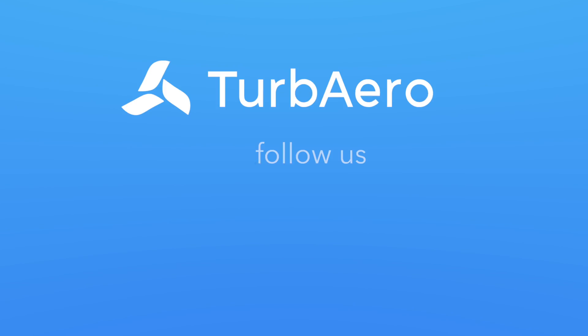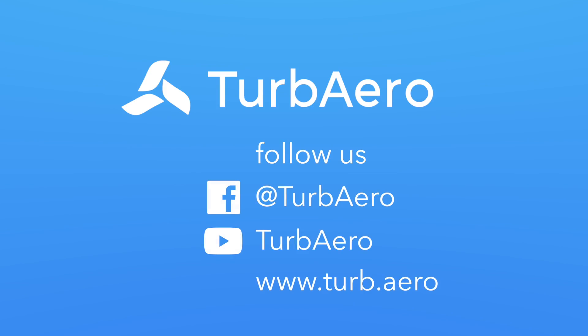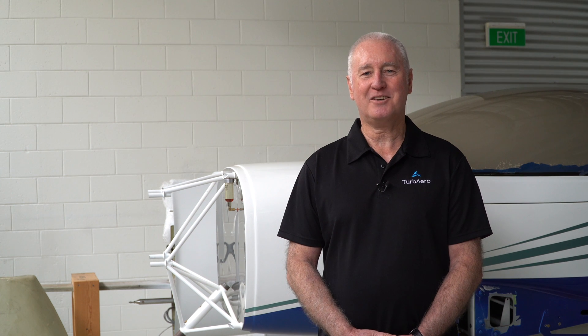Thanks for watching our video today about our Arion aircraft. To ensure you don't miss out on any updates in the future about our engine or our aircraft, please subscribe to us on YouTube, hit the bell notification, follow us on Facebook, and as always, safe flying.